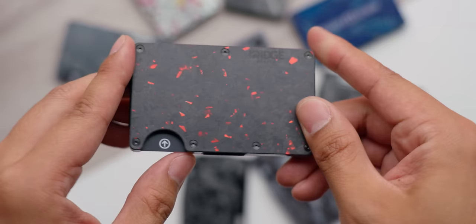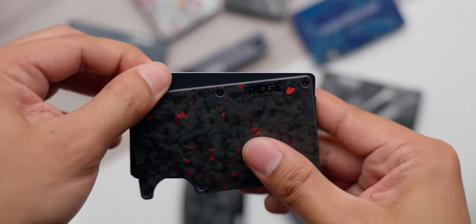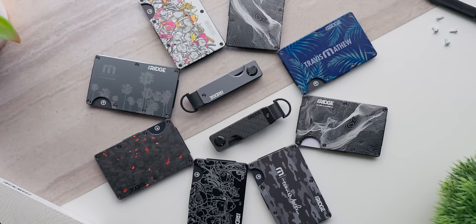Our sponsor: the Ridge. Life's complicated, so simplify it with the Ridge wallet — a slim design to carry your essential cards and cash without the weight or bulk of that thing currently in your pocket. Follow the link below and use code LINUS to save 10% off your purchase and get free shipping.